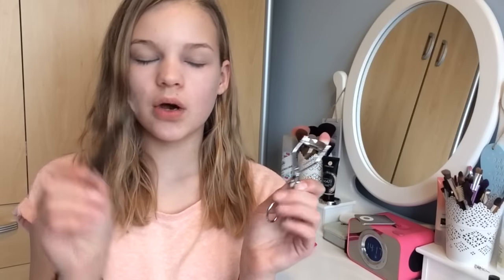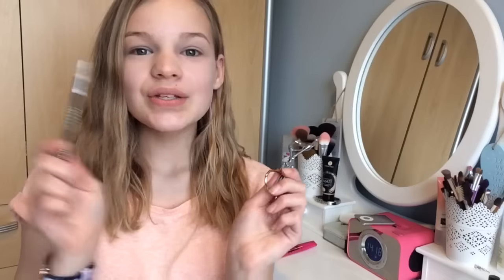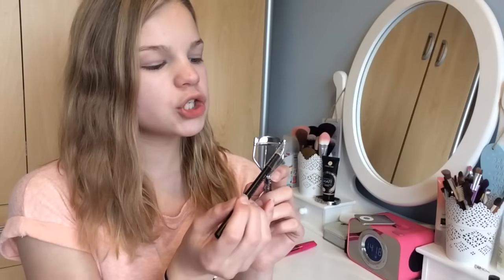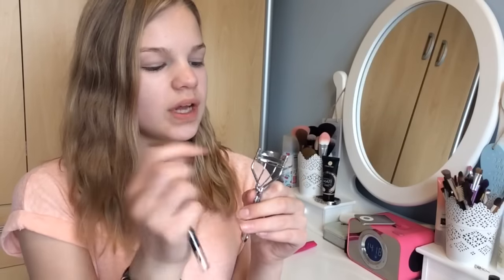For hack number two, I'm going to try to curl my lashes and line them at the same time. I've got an eyelash curler and a Wet n Wild Color Icon black pencil liner. The idea is to draw along the top part of the lash curler so that when you curl your lashes, it should draw the line for you in the right place above your lashes.